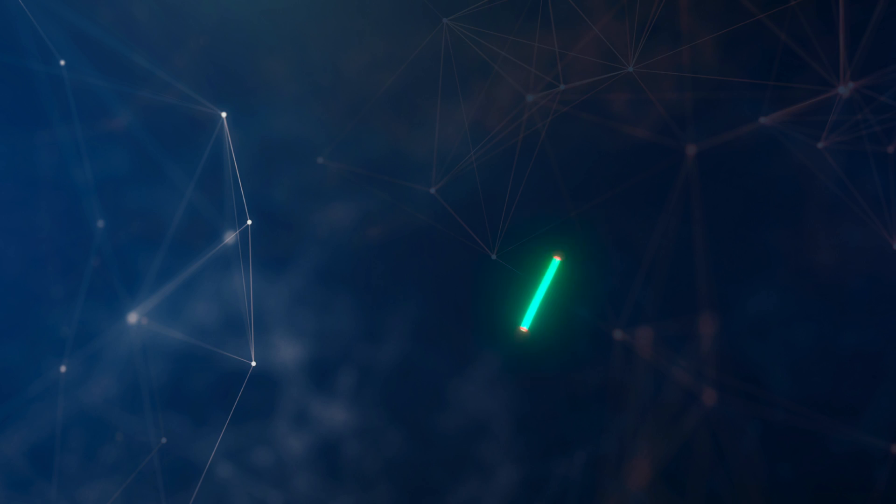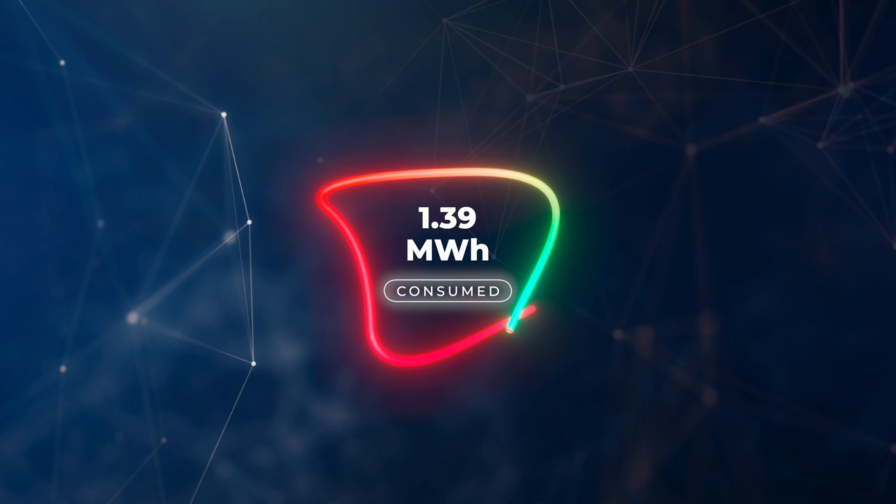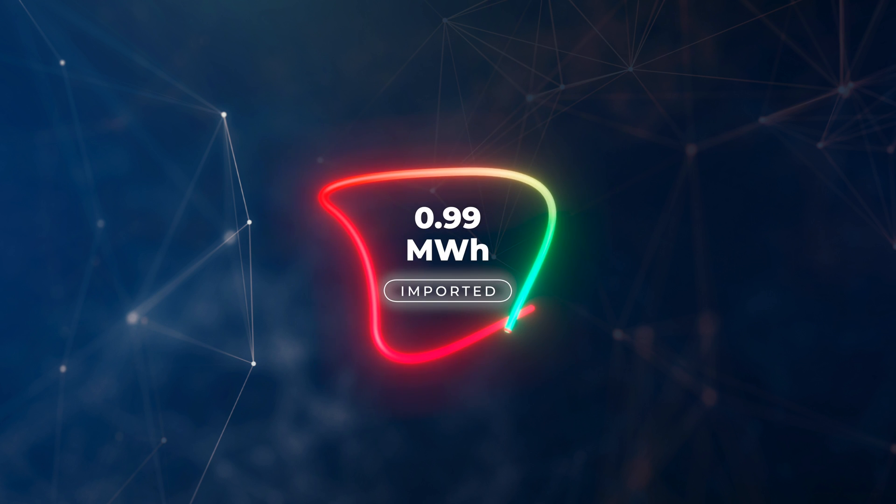In terms of total electricity — from solar generation and the grid combined — we consumed 1.39 megawatt hours for the month. We are quite a high-usage household: two electric cars, a battery, myself and my wife both work from home, plus servers, computers, and lights running all day. 71% of our energy came from the grid, so 0.99 megawatt hours, but most of that is off-peak, saving us about two-thirds of our energy costs.